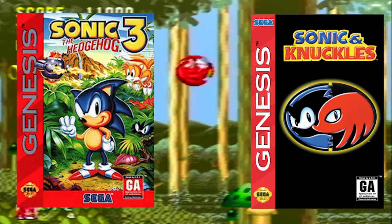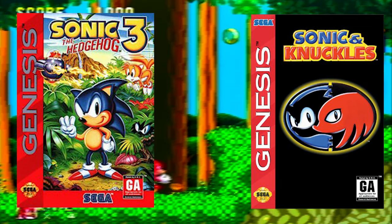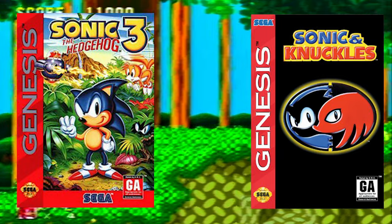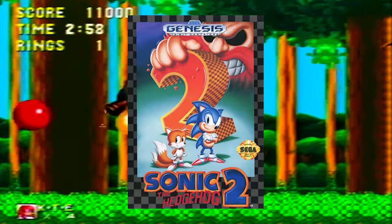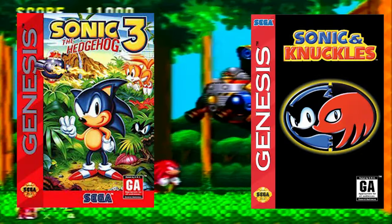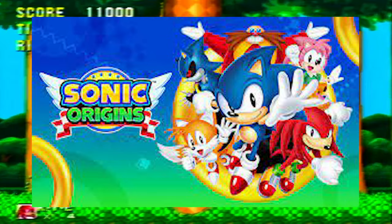Both games sold incredibly well, with a combined total of 4 million copies worldwide. Reception for the games individually was a bit lacking, but together people regarded this as possibly the best Sonic game ever made, although some people still give that title to Sonic 2. Interestingly, this game doesn't get re-released as often as its predecessors — it still happens, just not as much as Sonic 1 and 2.